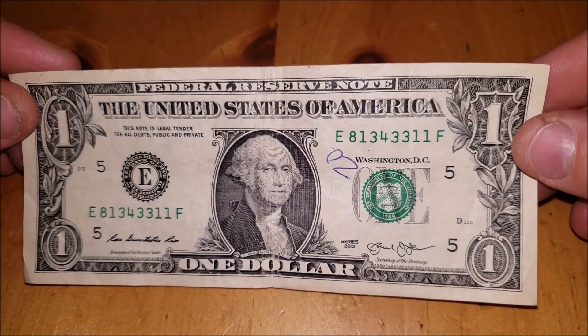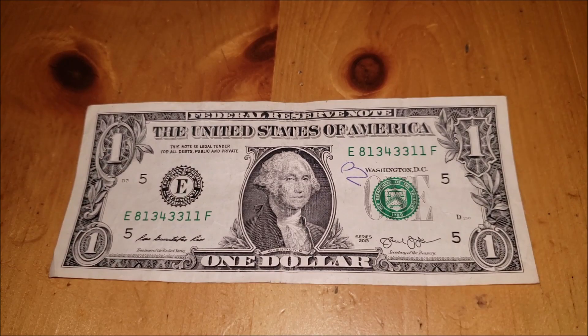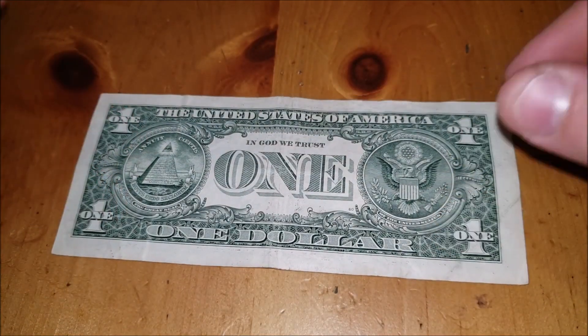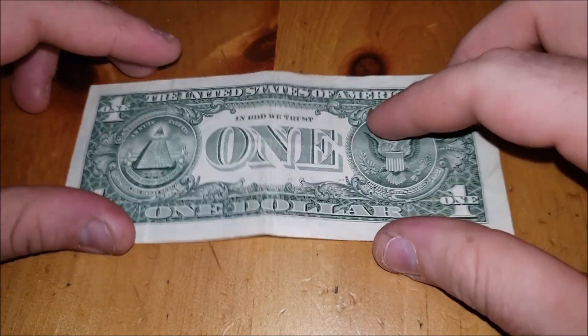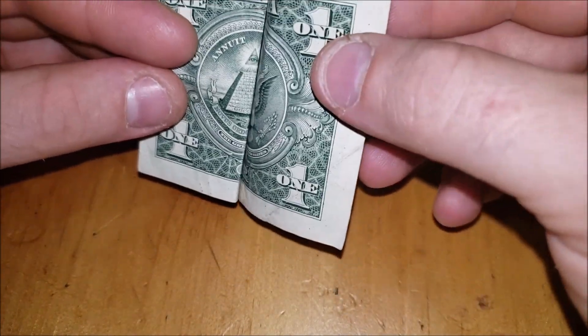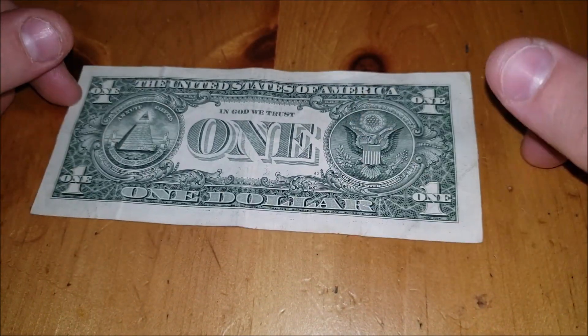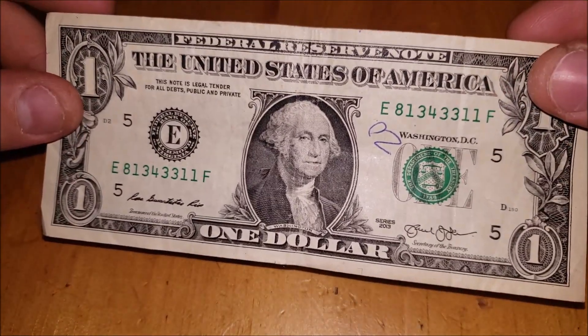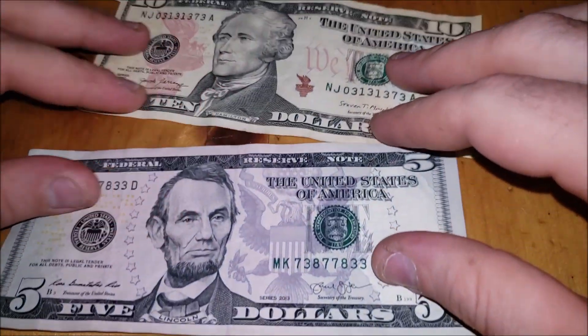Last but not least — somebody did some writing on this one: 'twenty doll hairs,' which is a cool way to keep track of their own money since they don't own a ledger book. Aside from that, nothing really going on. There's a nice fold here where somebody folded it up and put it in their pocket, wallet, purse, sock, or knapsack — whatever they keep their money in. Either way, we've still got a good old dollar to buy ourselves a soda.